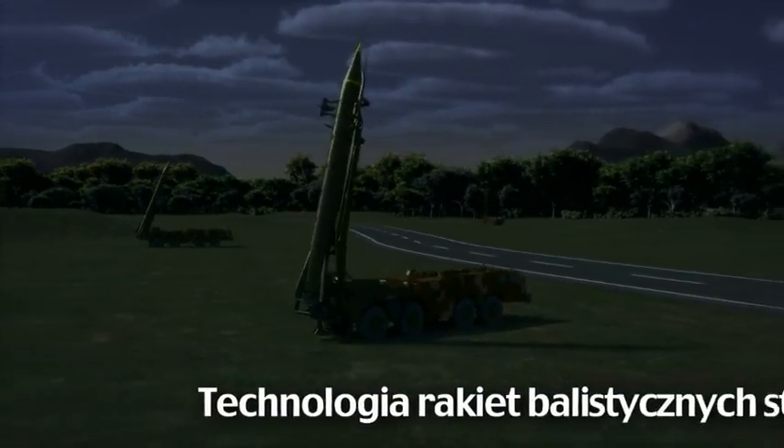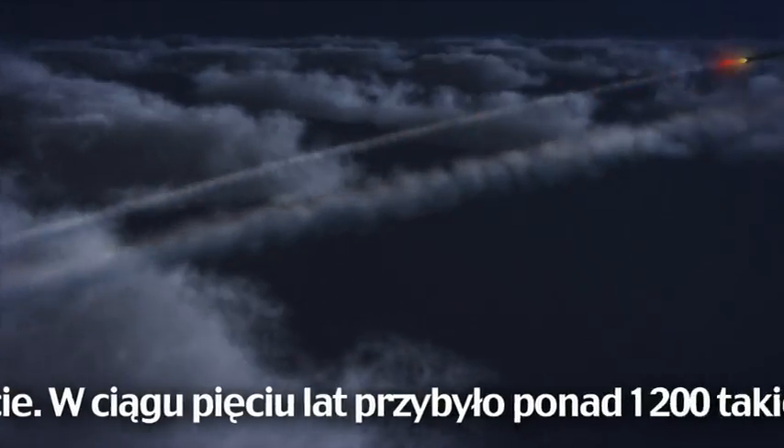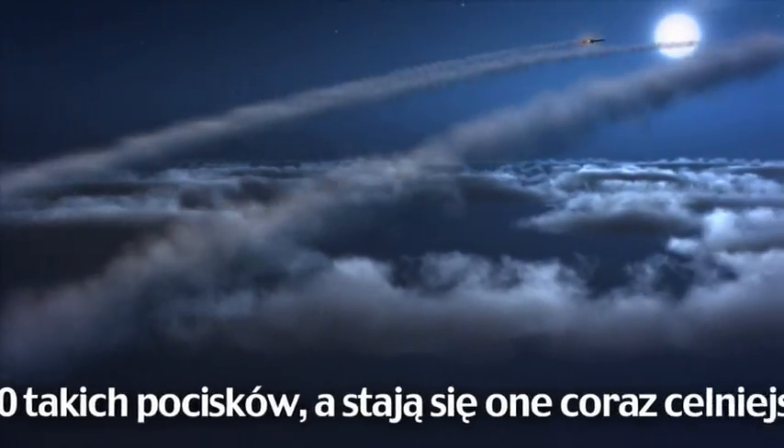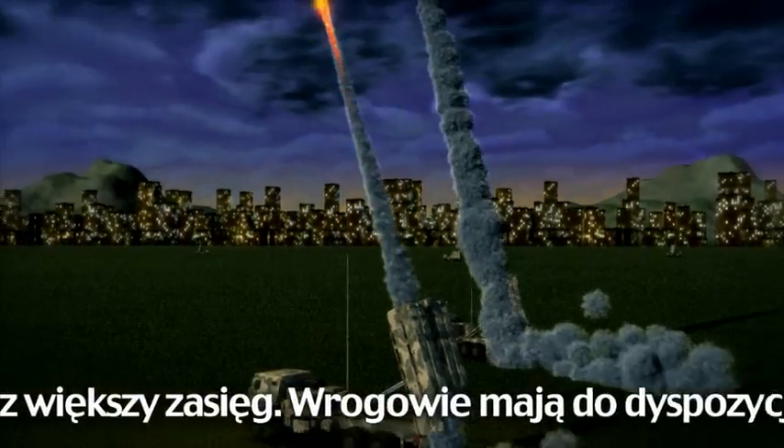Ballistic missile technology is now available on a global scale, proliferating by more than 1,200 missiles in just the past five years. These systems are becoming more mobile and accurate while increasing in range.